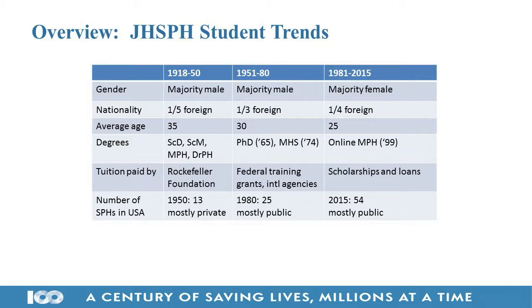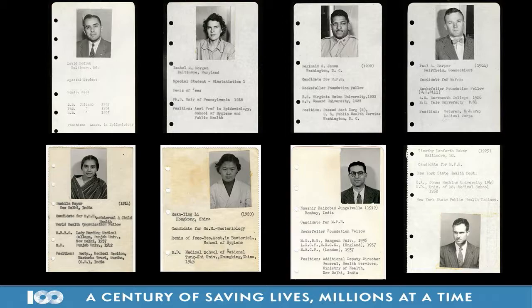One of the neatest things you can hold in your hands from the history of the school is these student ID booklets — the student directories. There was one for every single faculty member in the school. They had all of the students' names and pictures, and a little information about them: where they were from, their previous degrees, what they were studying, and their funding source.